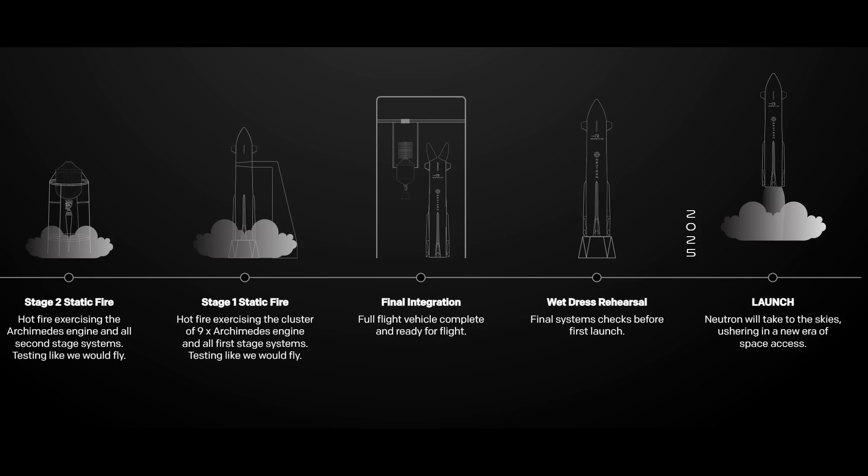When those three steps are completed, the plan is to hot fire both stages, integrate the vehicle, finish a final wet dress rehearsal, and launch toward the middle of 2025.